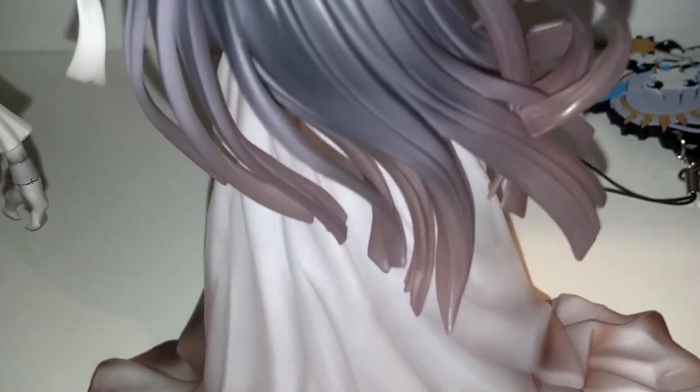She also has some things on her gloves — cool. The back — nothing really special. The hair gets a little bit translucent, like transparent, in the end. Brighter color also, so cool.